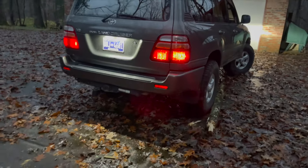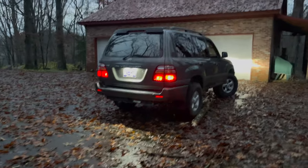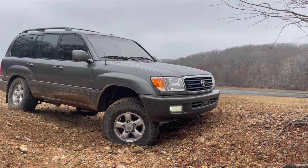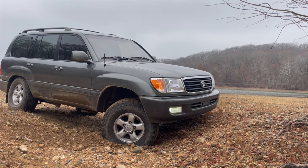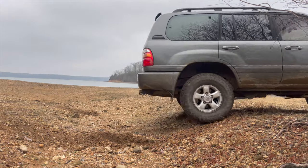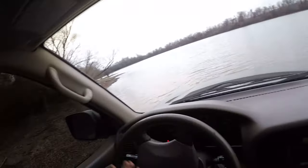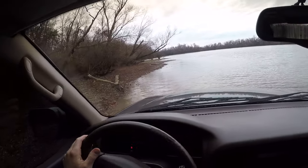Subscribe if you guys like the Land Cruiser and want to see what I do with this truck. But in this first video, it's just a POV drive and I love these trucks — that's why I had to get it. It went up for sale locally right down the road and I just had to pick it up. So if you're into Land Cruiser stuff, or if you don't know anything about them and you're looking for an SUV, go drive a Land Cruiser — go find a used one, they're just the best.